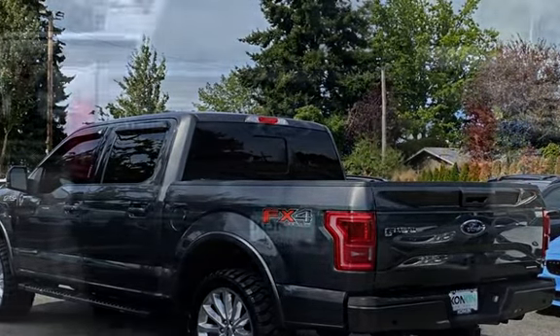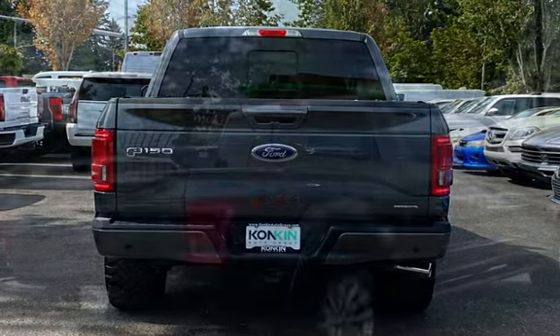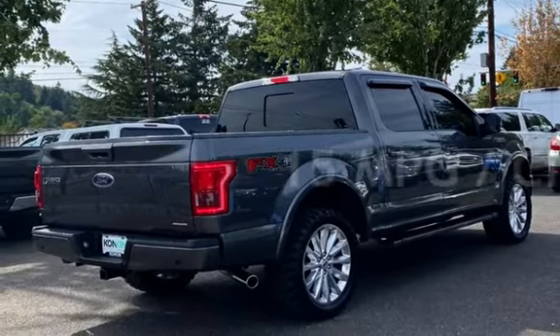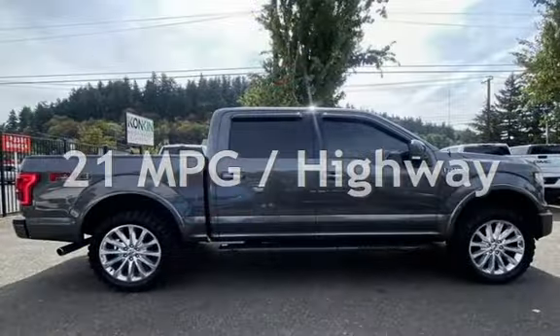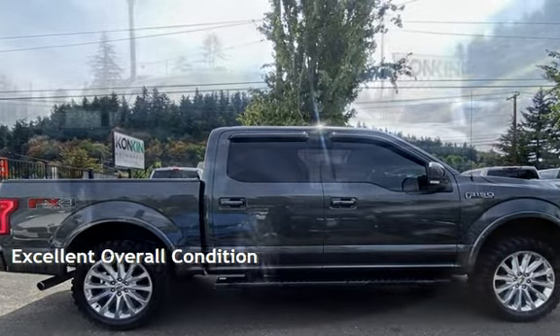This Ford has less than 86,000 miles on the odometer. Estimated fuel economy for this vehicle is 15 miles per gallon in the city and 21 miles per gallon on the highway. This vehicle is in excellent overall condition.